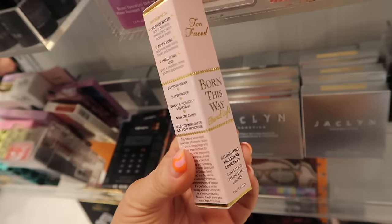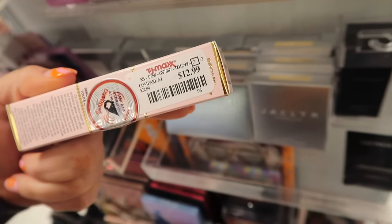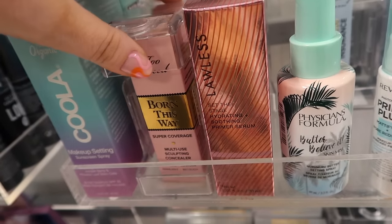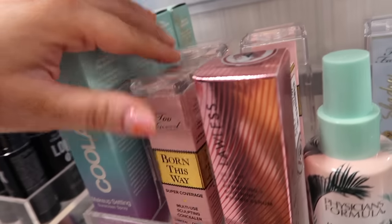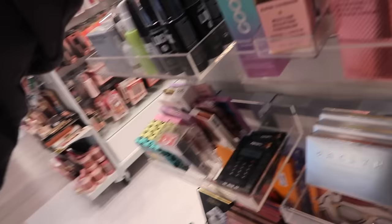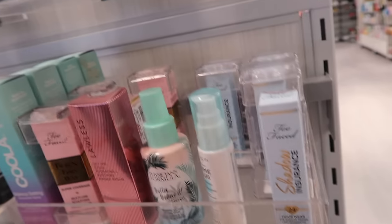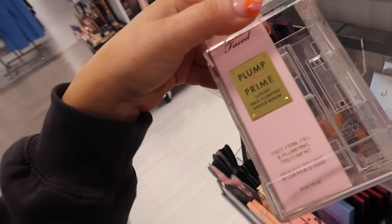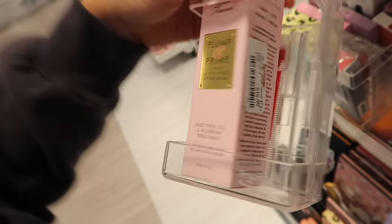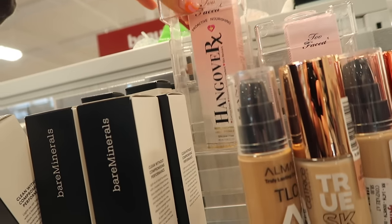There's new Too Faced stock including the Born This Way Concealer in the Ethereal Light version — just the shade Milkshake — a more radiant concealer for $12.99. The original Born This Way concealer is also here in Snow and Swan for $12.99 each, usually $28. They have tons of Shadow Insurance too. I might pick up the Plump and Prime Face Plumping Primer Serum — it looks really moisturizing at $16.99, supposed to fill, lift, prime, and plump. The original Hangover Primer is also there.